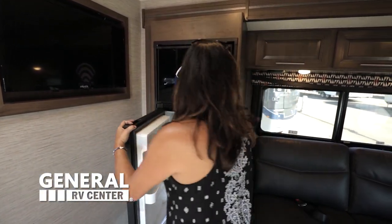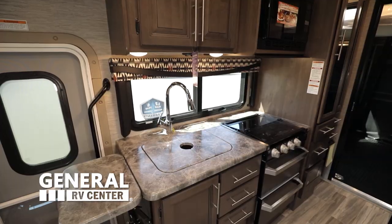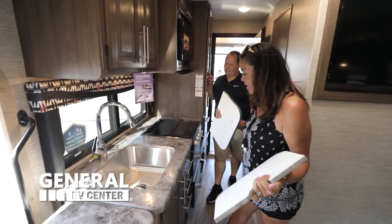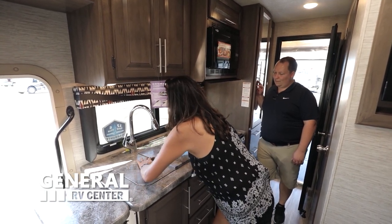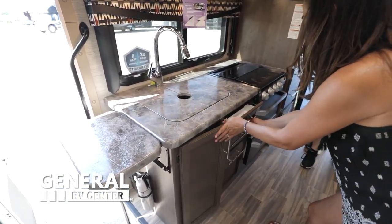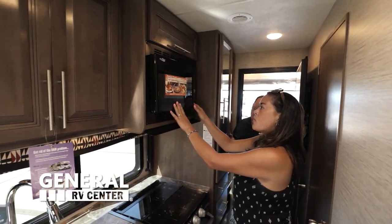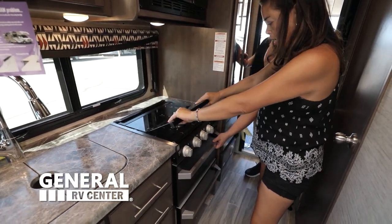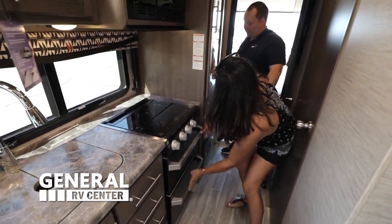We've got a refrigerator here — a two-way fridge that runs off shore power and propane. Over here is the kitchen: they gave you a counter extension in case you need more counter space, a large sink, a nice window, and a cabinet underneath for your trash can. There's also a convection microwave, a three-burner Furrion cooktop with a glass cover, and two drawers.